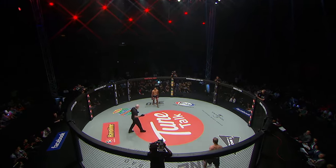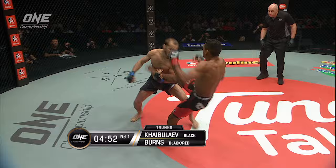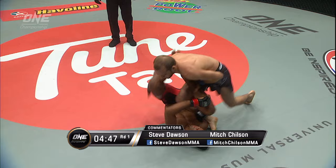Ready? Fight! Here we go. Three five-minute rounds. Judges will score the contest in its entirety. A quick coming together, and Burns goes down. It was a right hand thrown from the Russian.